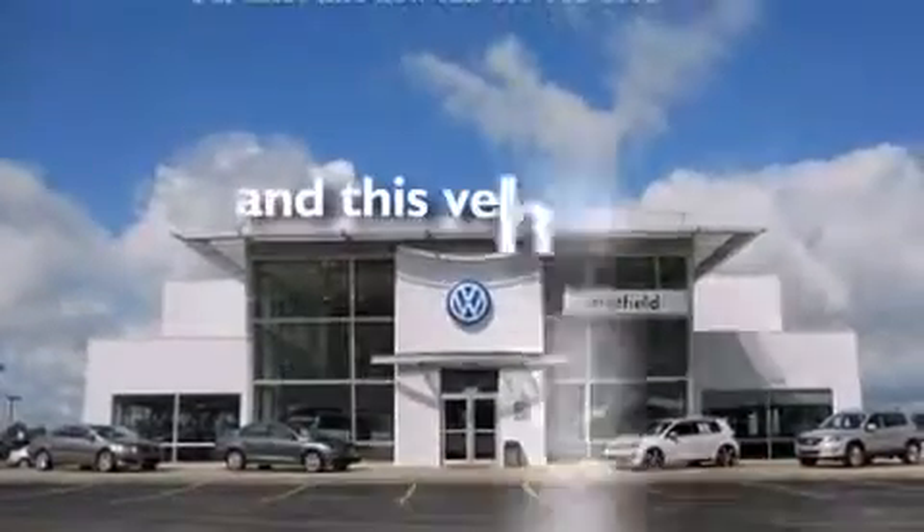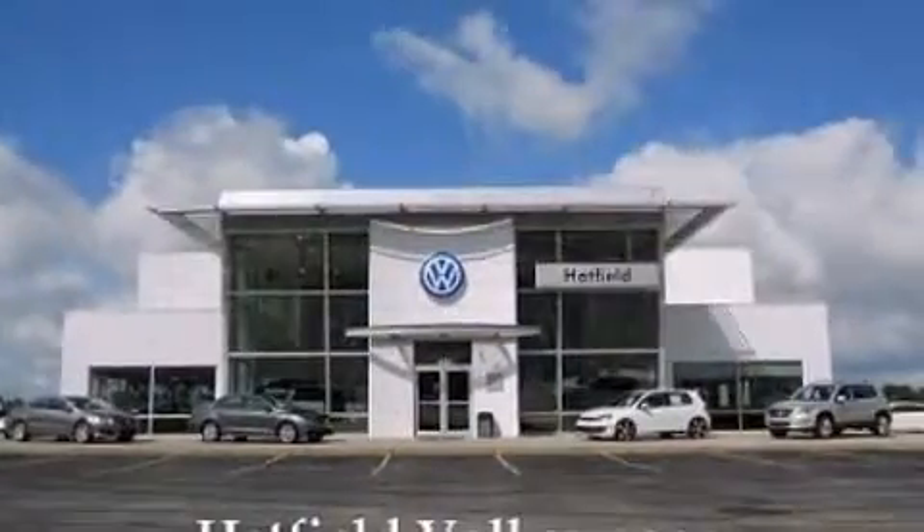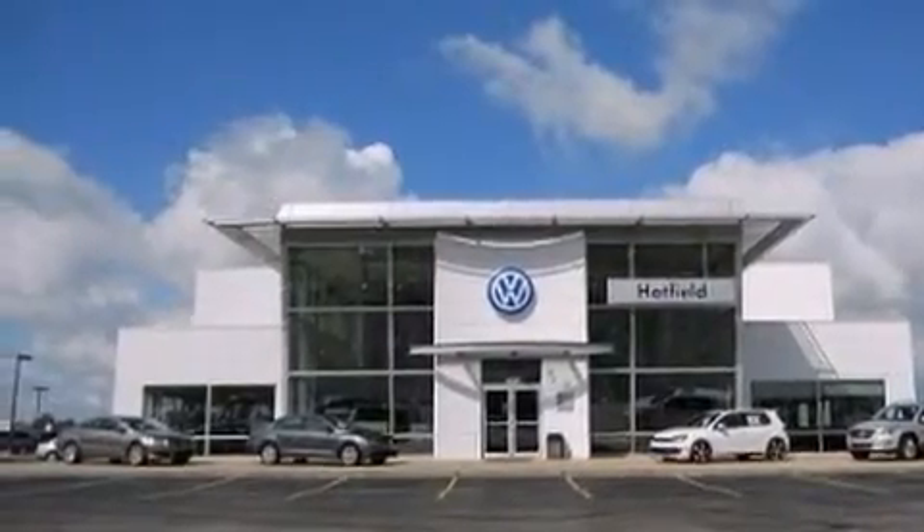This vehicle has fewer than 33,000 miles on the odometer. With an EPA estimated rating of 29 miles per gallon on the highway, this automobile pays off in the long run.